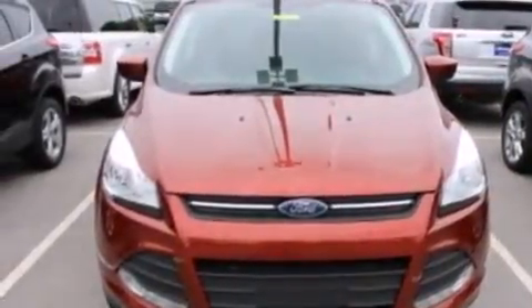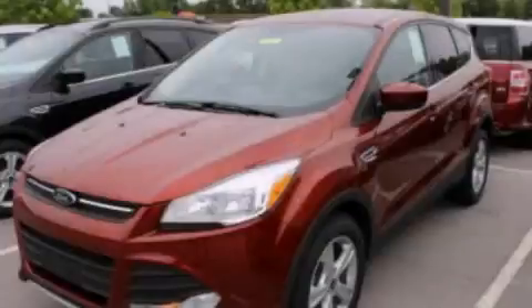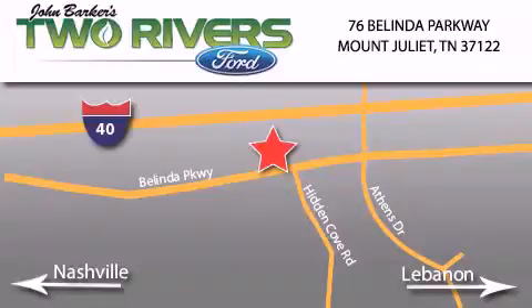This automobile won't last long at this price. Call and arrange a test drive now. Two Rivers Ford is located at 76 Belinda Parkway, I-40 exit 226 Mount Juliet Road at Providence.